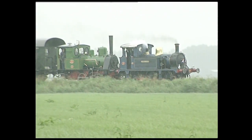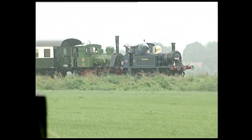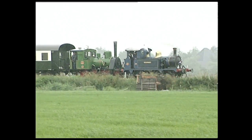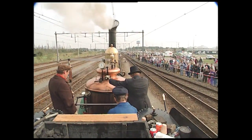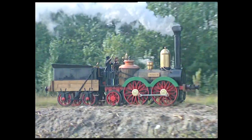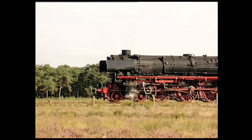Ces deux locomotives-tenders appartenant au musée ferroviaire d'Utrecht nous amènent à parler de la configuration d'essieux. On désigne ainsi par un chiffre le nombre d'essieux moteurs et porteurs de la locomotive : la première est une 0-3-0, c'est-à-dire qu'elle possède trois essieux moteurs sans essieux porteurs ni à l'avant ni à l'arrière ; la seconde est une 0-2-0. Des essieux porteurs ne contribuant pas à la traction sont souvent nécessaires pour supporter, guider ou mieux répartir le poids de la machine. La Saxonia allemande, de type 0-2-1, ne comporte qu'un essieu porteur à l'avant, deux essieux moteurs au centre et un essieu porteur à l'arrière.